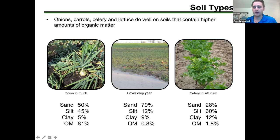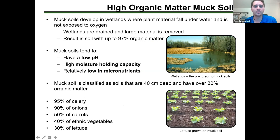Onions and carrots do very well on soils that contain high amounts of organic matter — largely for the water-holding capacity but also nutrient availability. Different soil types can work well for these crops, including the muck and mineral soils shown here.